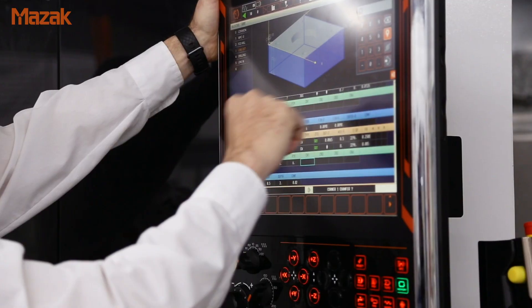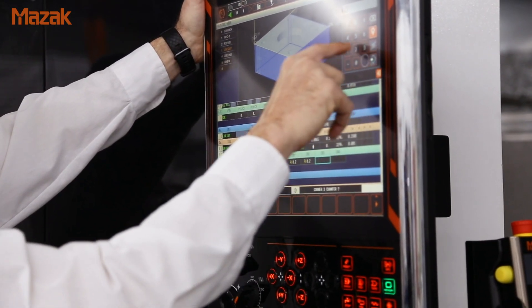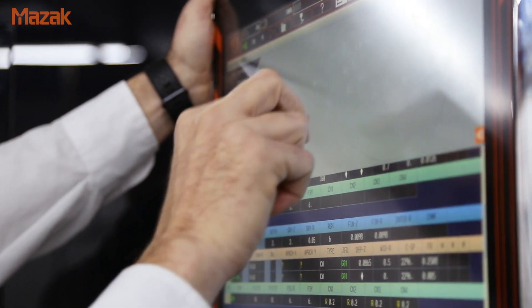The biggest improvement that I've seen lately is with the Smooth G and X controls becoming touch screen, because it's also added in the CAD feature that you see on the screen, where you're actually able to see the shape that you're generating as you generate it. With Mazatrol, you don't need to be an experienced operator to see exactly what you're doing, and if you find a mistake in your programming, you can see it instantly and go back and correct it.